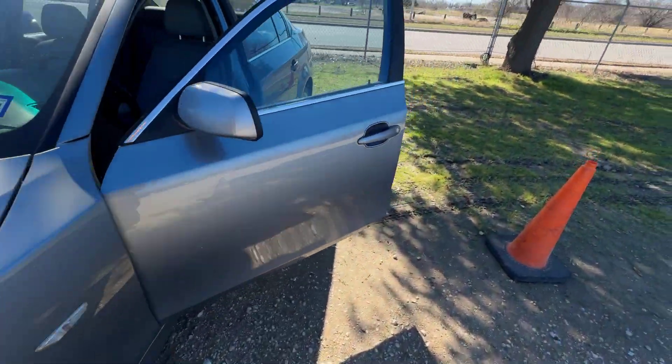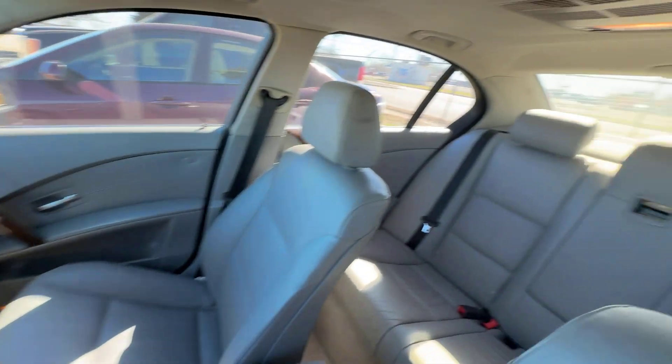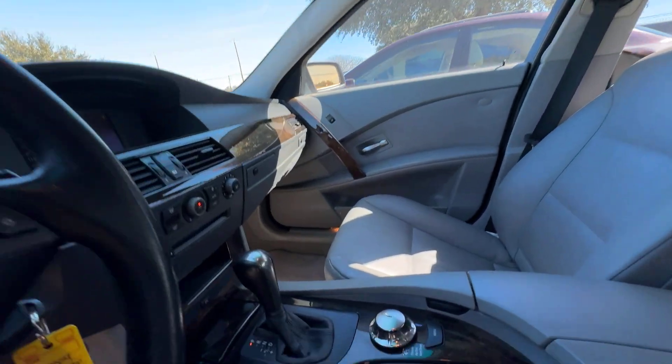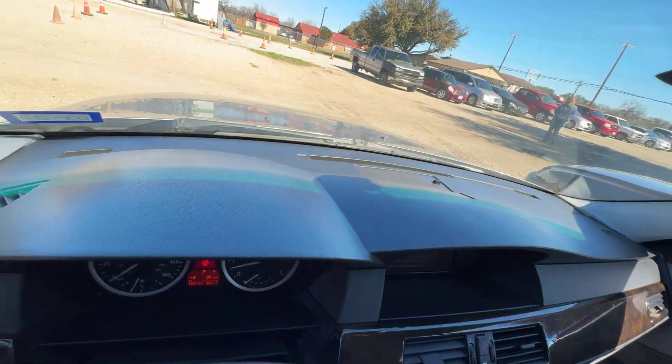Sounds pretty good in the interior. We have gray seats. Back seats look good. Headliner looks good. You get a sunroof as well. Automatic transmission. Dash looks clean.